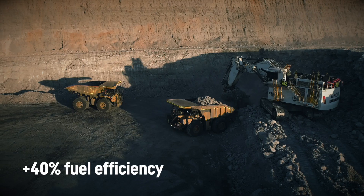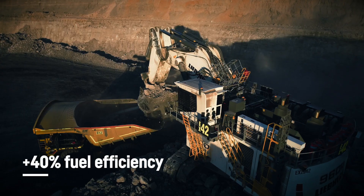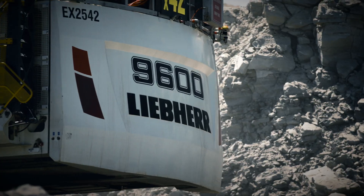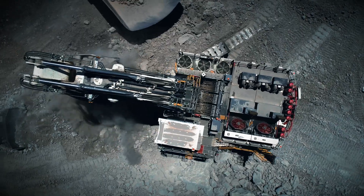A comprehensive offering of powertrain options, including diesel engines compliant with the latest emissions standards and electric drive alternatives.